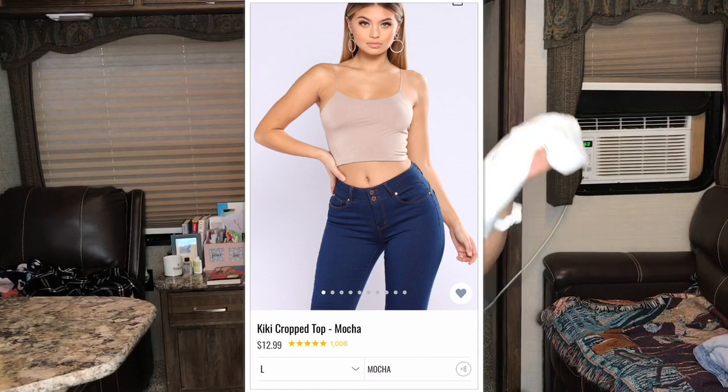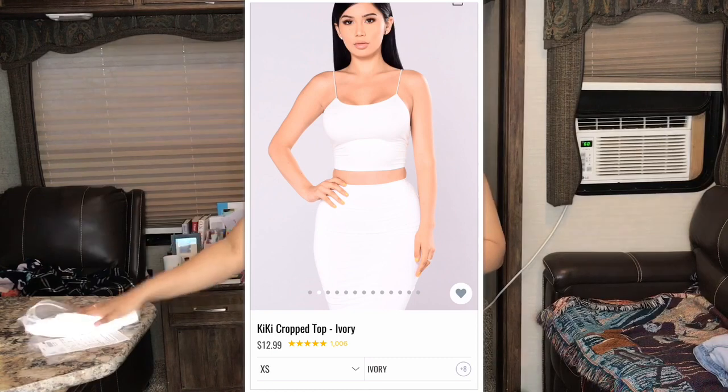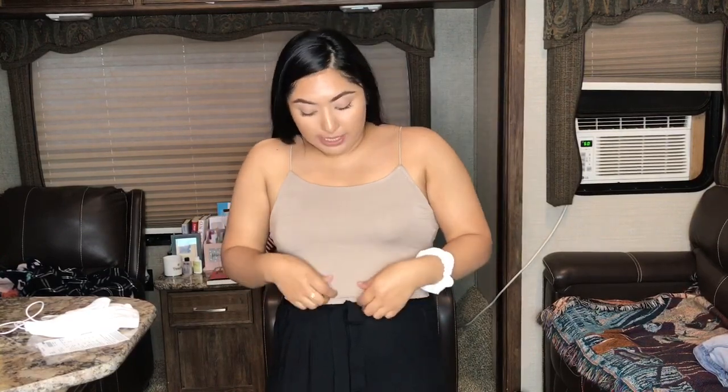Next I got these two crop tops — they're both called Kiki crop tops. This one is in the color mocha and I also got one in ivory. They have spaghetti straps that are super elastic and stretchy, which makes them comfortable and not restricting on the shoulders. They're also double-lined so they're not see-through.